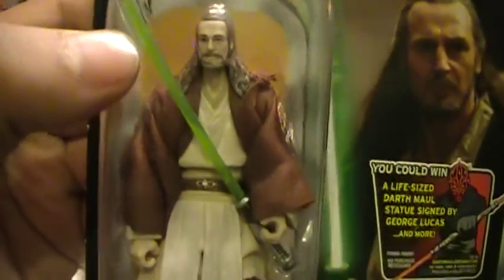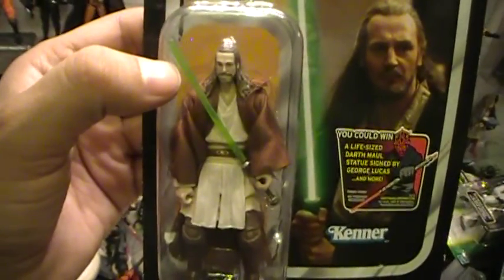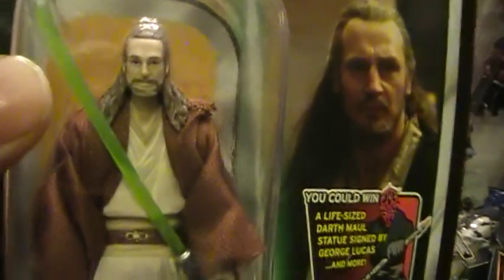He comes with a lightsaber. Kind of wish he came with an unlit lightsaber as well. The likeness is okay.